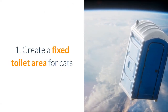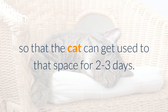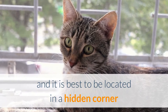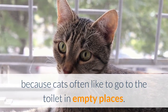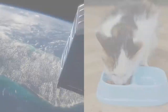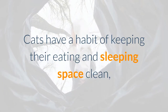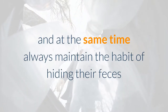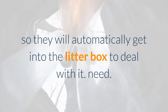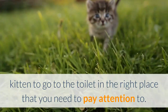Tip 1: Create a fixed toilet area for cats. After bringing the kitten home, keep the cat in a specific area for two to three days so it can get used to that space. This area must be very clean and ideally located in a hidden corner, since cats often like to go to the toilet in empty places. In the cat's cage, put a bowl of food, a bowl of water, and a toilet tray with sand in the corner. Cats have a habit of keeping their eating and sleeping space clean and always hide their feces by burying them in soil or sand, so they will automatically use the litter box.